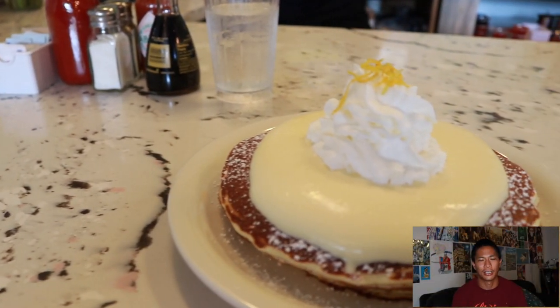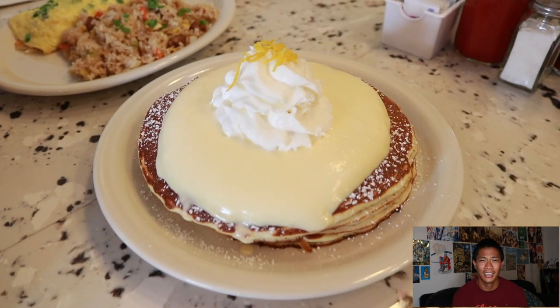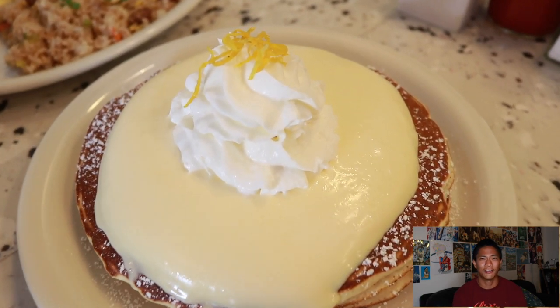And this is what I ordered — the Lilikoi pancakes. I got the triple stack. The Lilikoi sauce was really good. Probably the best pancakes I've ever had so far.